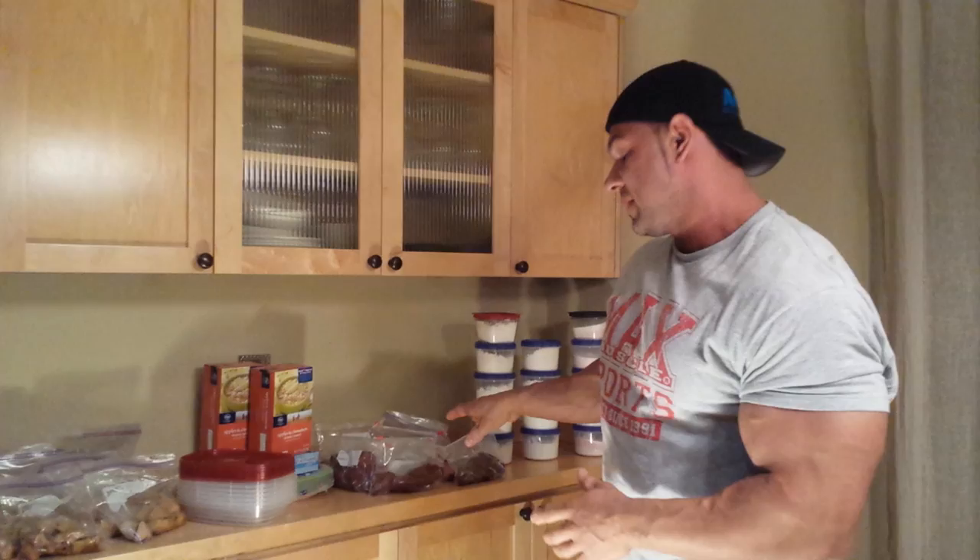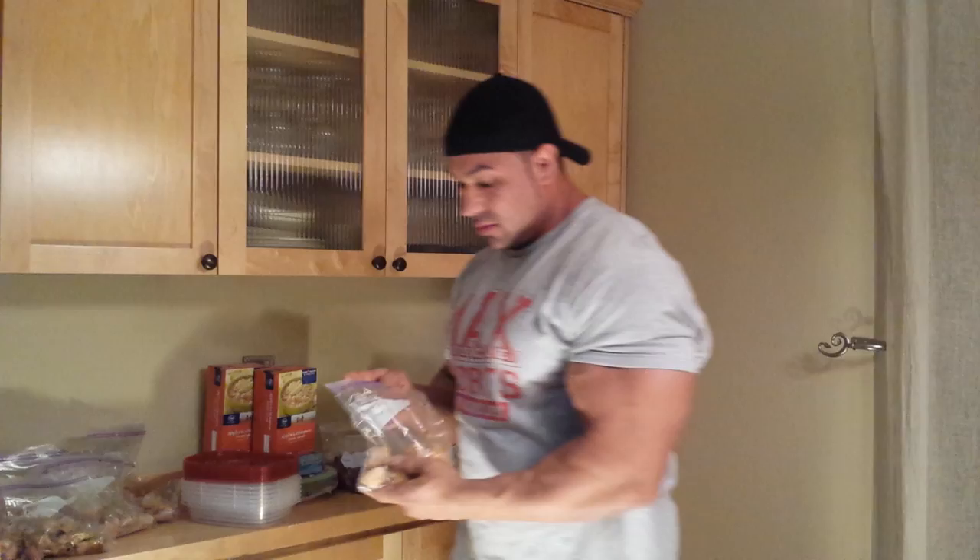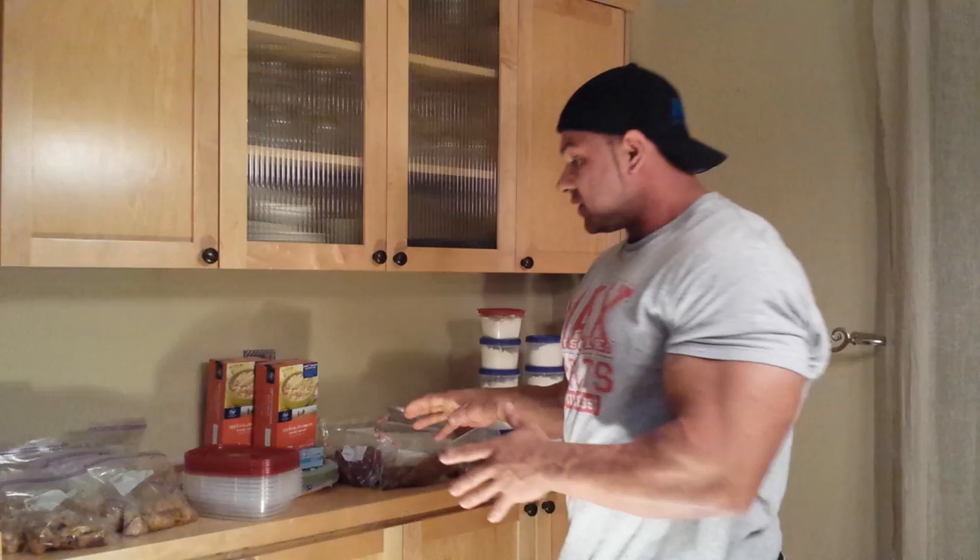So we cooked about 10 pounds of chicken breast last night and about 15 pounds of yams. We baked them both and then rationed them out into individual zip lock bags. Each bag has my exact protein amount that I need per meal, same with the yams of course. After those cooled off, we threw them in the freezer.